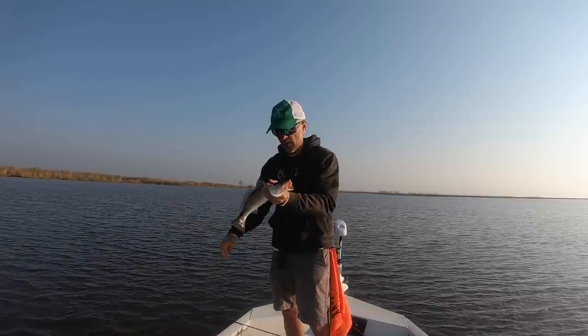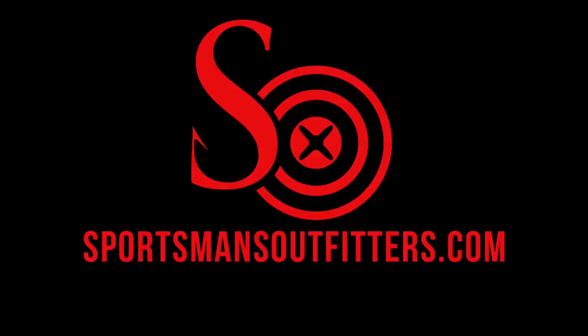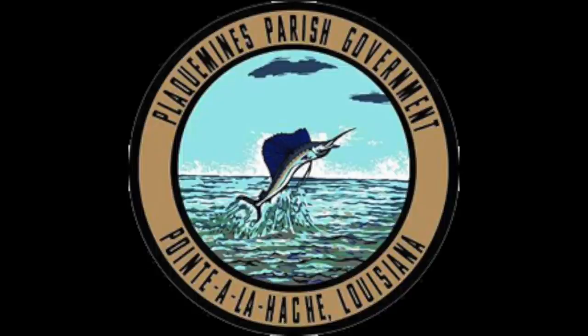This episode of Marshman Masson is brought to you by Death Brick Jigheads, Sportsman's Outfitters dot com, Seto New Orleans, Delta Marina, and Plaquemines Parish.